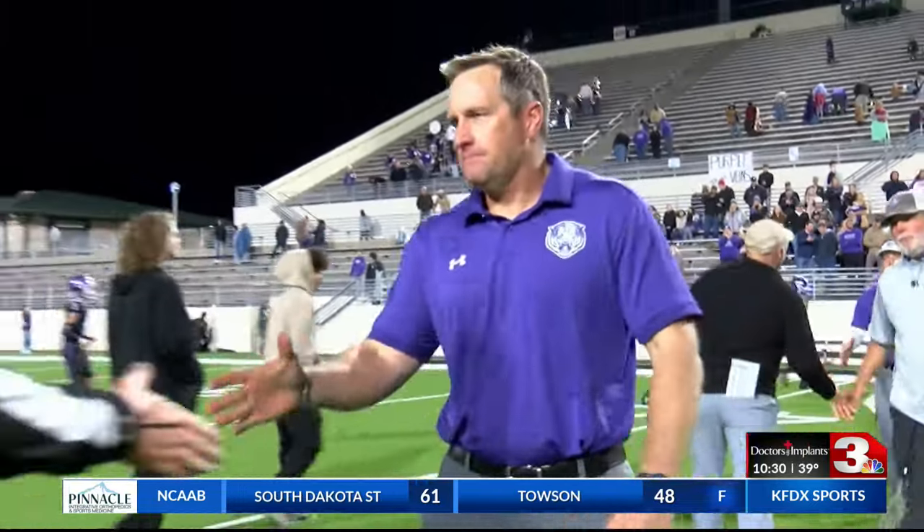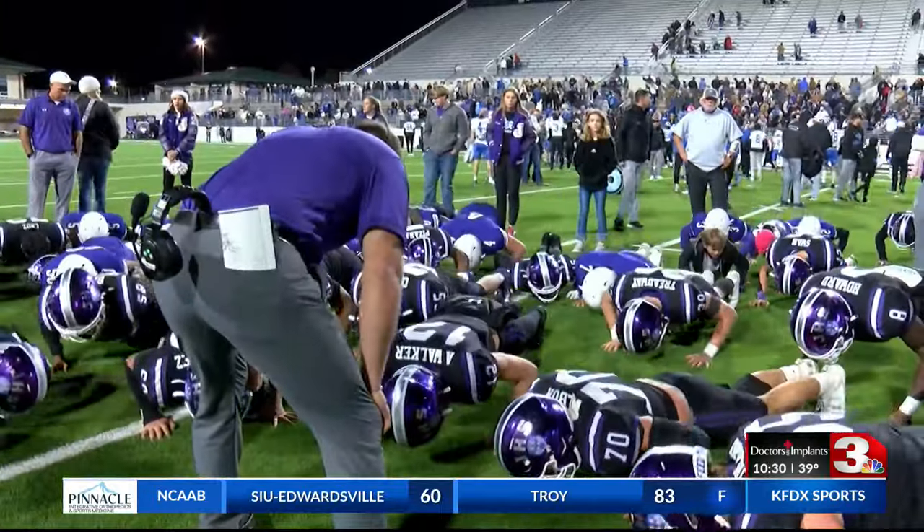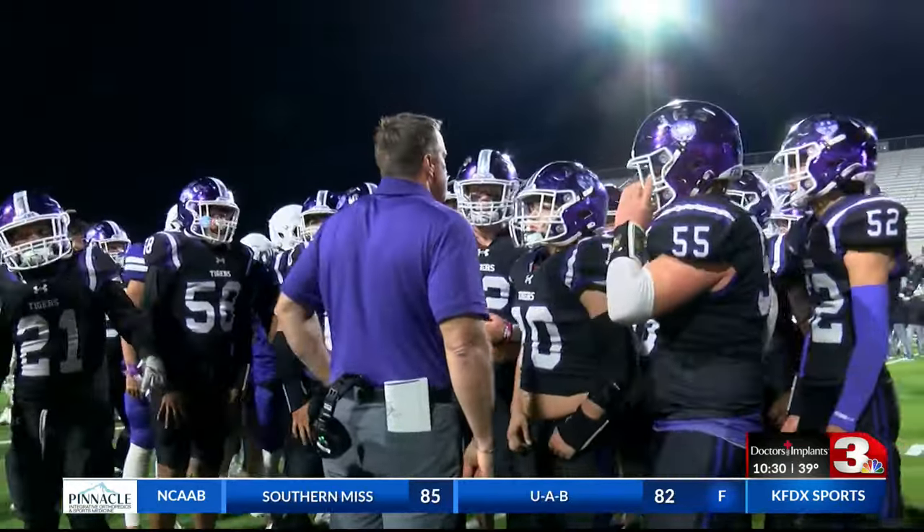We knew they were good. We knew we were going to have to almost play a perfect game. And I'm just proud of the way we came out and started throwing punches. Unfortunately, it just hurts whenever you don't get it done. But in a little while, we'll think back on all the good things we did do.